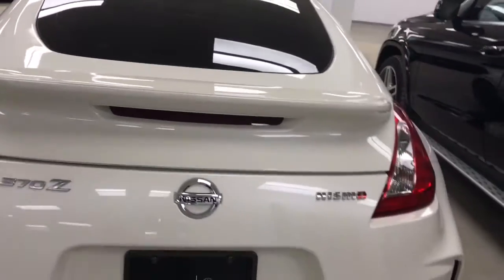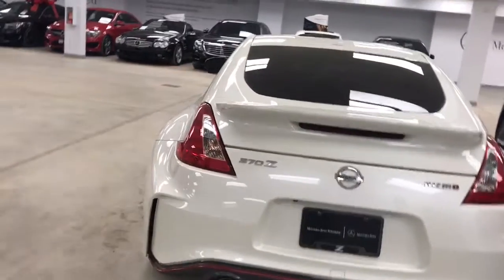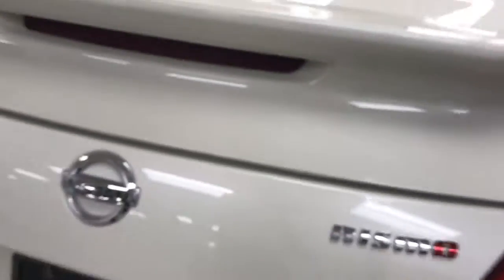Usually you see this done on very high-end supercars like Lamborghinis — we did have a Lamborghini here once and it did have the same thing. You can see it a little there, that's the sticker right there, all over the whole vehicle.